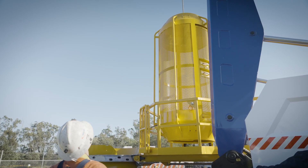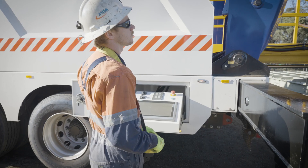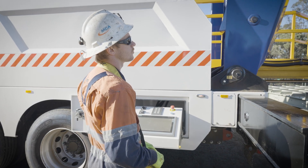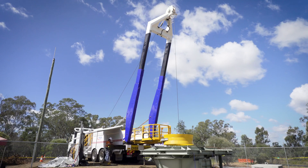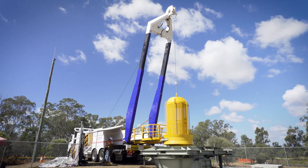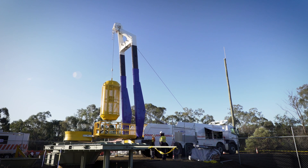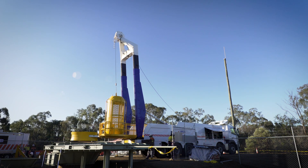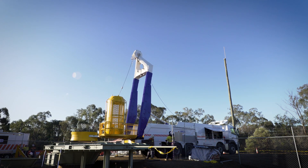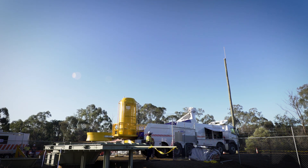Individual mines may elect to construct infrastructure required to support the SRS 1200 for deployment, as well as training of personnel, should they decide to incorporate the rescue winder into their emergency escape strategies. These infrastructure requirements are available through QMRS. The SRS 1200 docking station standard and the SRS 1200 operating guideline have been developed to enable QMRS to manage a mine emergency safely. These documents are available by contacting QMRS. Site compliance is subject to annual audit by QMRS.